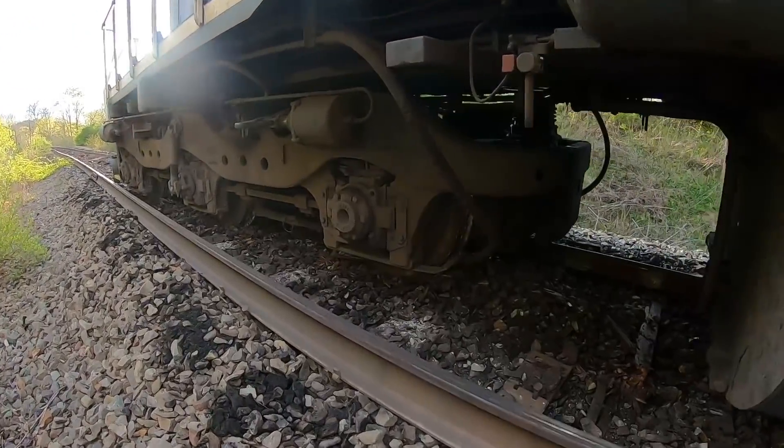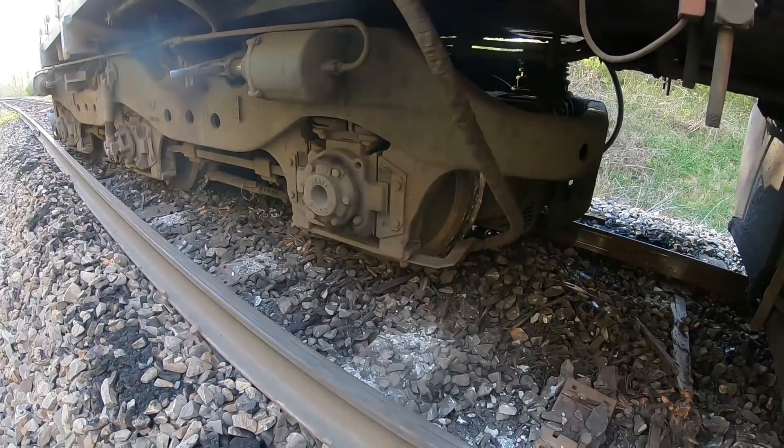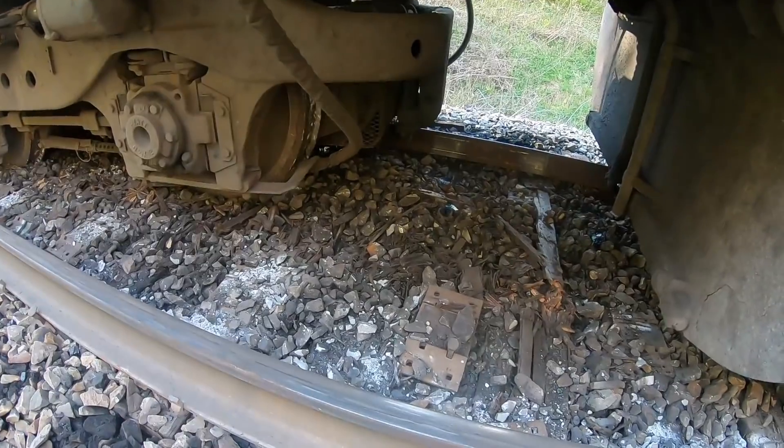Look how far over that is. Unbelievable. Of course, this rail here is shoved over. You can see where the tie plates were, or where it was.